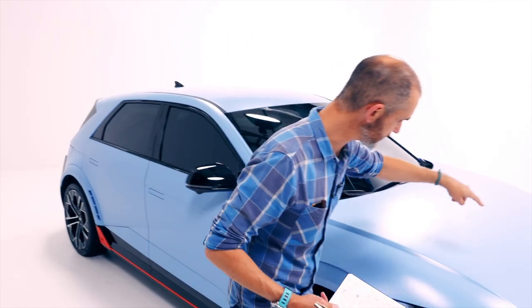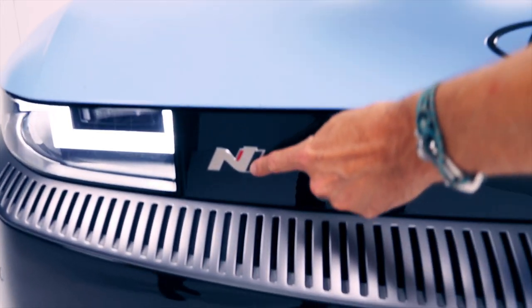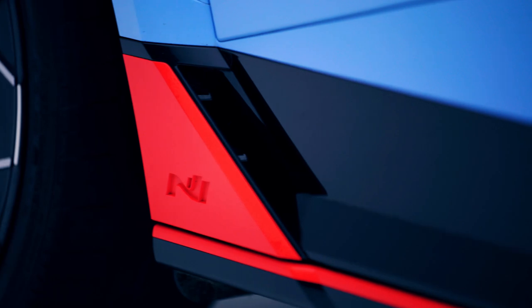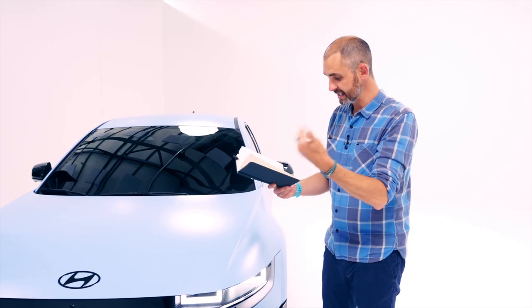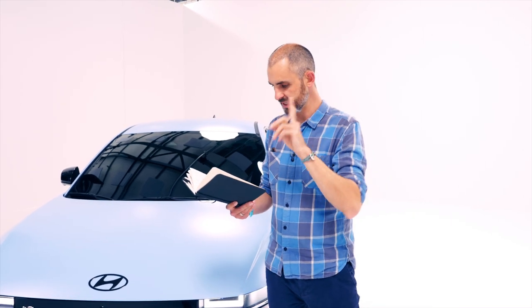The N badge is a real badge, not a decal. This is the very first car to wear the N brand on an electric car — it hasn't been seen yet on an EV. The N brand is Hyundai's equivalent of AMG, M Sport, and RS. Hyundai says the Ioniq 5N now has a raft of synthesized sounds and even a simulated eight-speed gear shift to encourage driver engagement with electric cars.